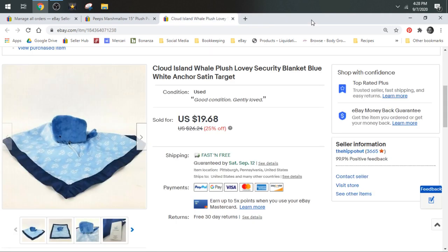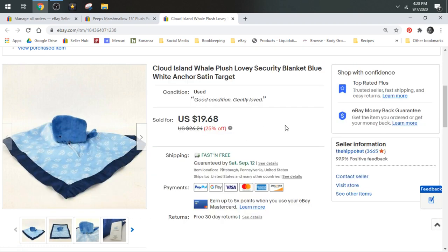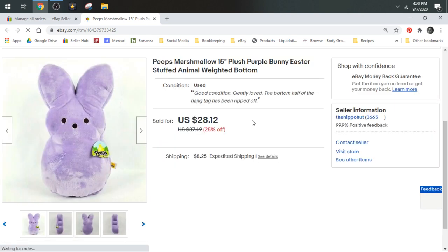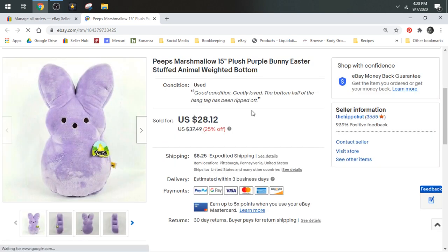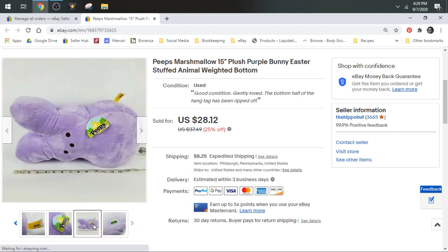Then we have another lovey — this is Cloud Island, which is a Target brand. It has the little plush whale with the security blanket. This one sold for a best offer of $18, shipped first class. And then last but not least, you guys may remember the Peeps I was so excited about in a haul video. I had never seen a Peep this large — it's 15 inches long — and I only paid 50 cents for it. I usually find the really tiny peeps, the rabbits and the chickens, and they sell for like $12 to $15.